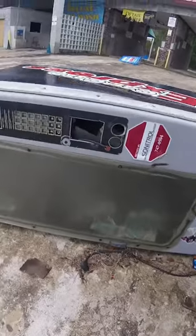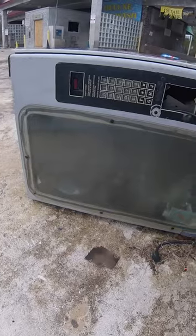Both of these machines used to be protected here in this little vending hut at this car wash, but obviously somebody pulled them out, knocked them over, and was trying to break into the machines.